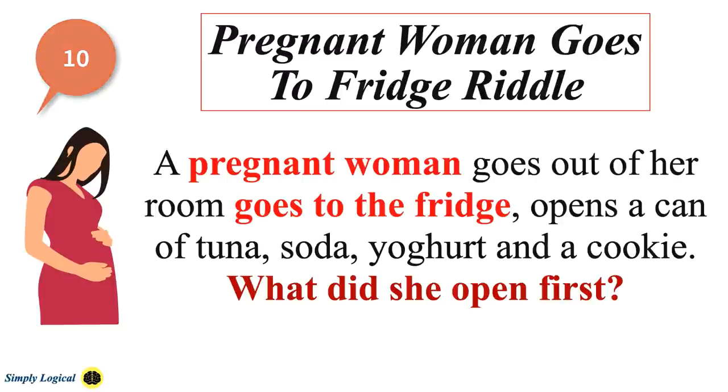A pregnant woman goes out of a room, goes to the fridge, opens a can of tuna, soda, yogurt and a cookie. What did she open first? This is one of the latest riddles that has become quite popular. I have provided a step-by-step method to explain it. Many people have their own interpretation for this particular riddle.